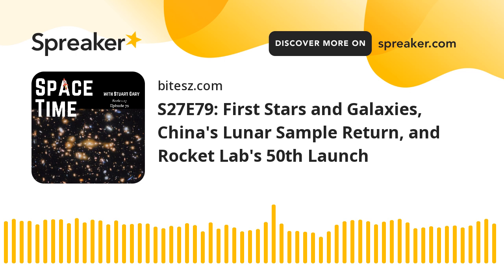Rocket Lab has successfully launched its 50th Electron rocket. The milestone mission comes just seven years after the first Electron launch back in May 2017. Electron has been a record-breaking rocket since its debut — being the world's first carbon composite orbital rocket, as well as the first rocket powered by 3D-printed engines and electric pumps instead of traditional gas turbines. With this 50th liftoff, Electron has reached 50 launches faster than any other commercially developed rocket in history.